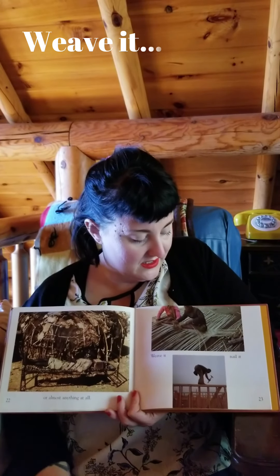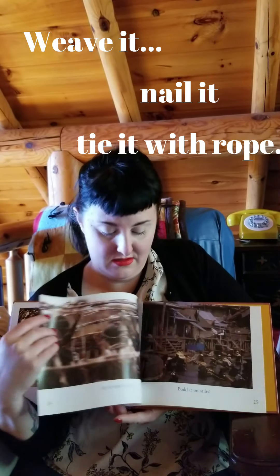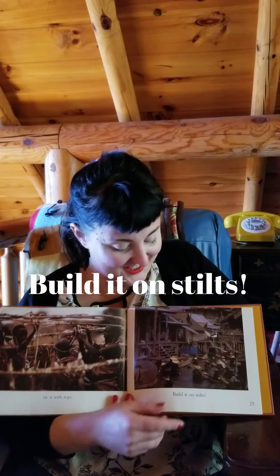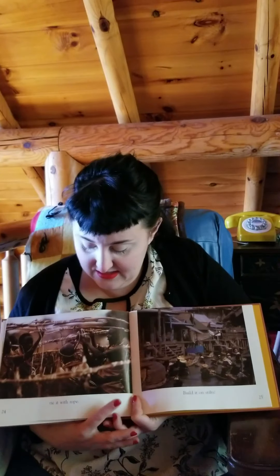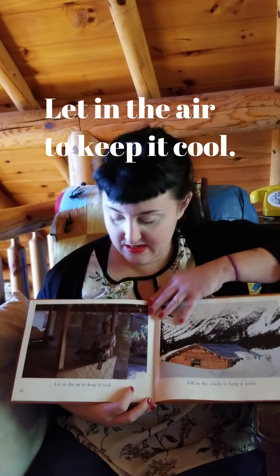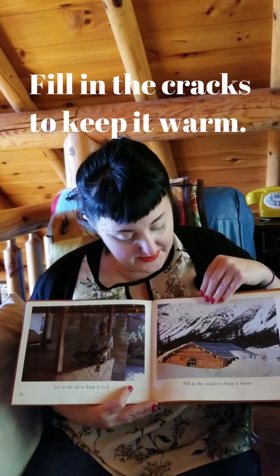Weave it. Put it. Nail it. Tie it with rope. Build it on stilts. You ever seen a house built on stilts? Let in the air to keep it cool. Fill in the cracks to keep it warm. Do we need to keep our houses cool in Minnesota, or do we want to keep them warm? I try to keep my house pretty warm in Minnesota.